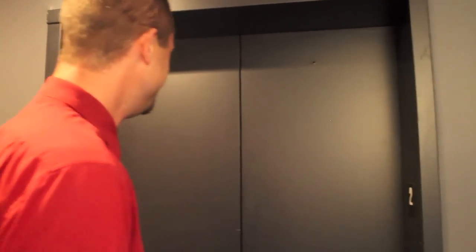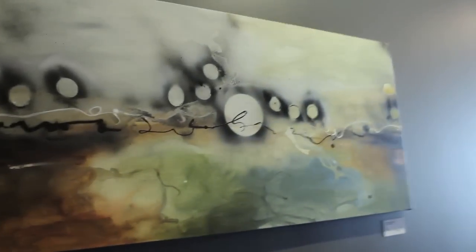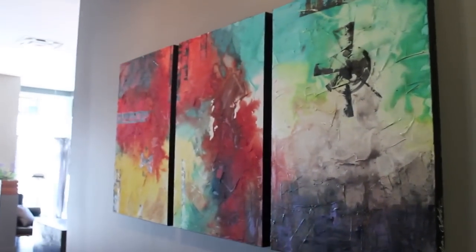Every once in a while that elevator is just not waiting there for you. Now when our guests wake up in the morning and come downstairs, we do have Covent Garden Market right across the way. It opens up at 8am and has numerous vendors that are great for breakfast. On the weekends it even has an outdoor farmers market that's available. Now these pieces here are some of the larger pieces of artwork that we have on display in our lobby.